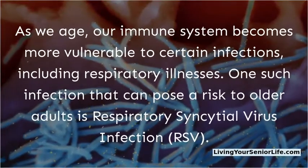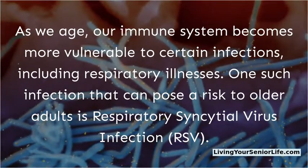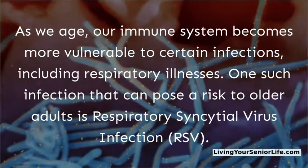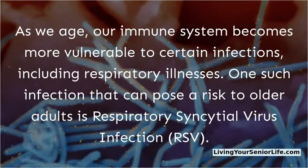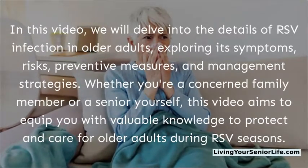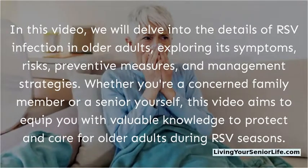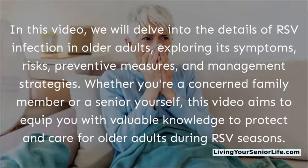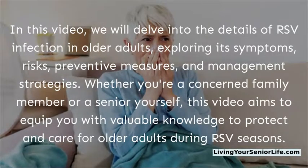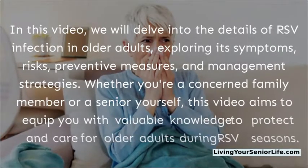As we age, our immune system becomes more vulnerable to certain infections, including respiratory illnesses. One such infection that can pose a risk to older adults is respiratory syncytial virus infection, RSV. In this video, we will delve into the details of RSV infection in older adults, exploring its symptoms, risks, preventive measures, and management strategies. Whether you're a concerned family member or a senior yourself, this video aims to equip you with valuable knowledge to protect and care for older adults during RSV seasons.